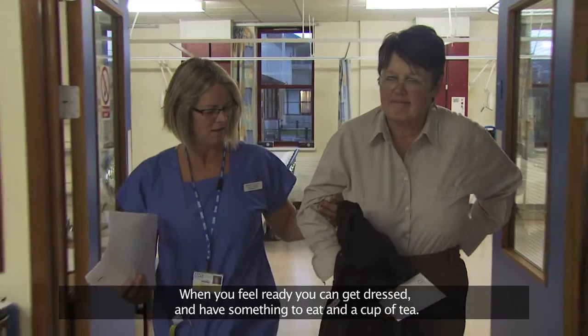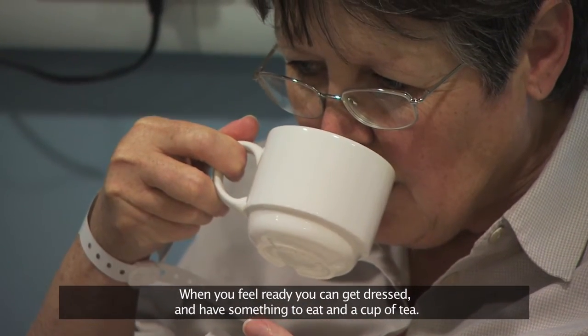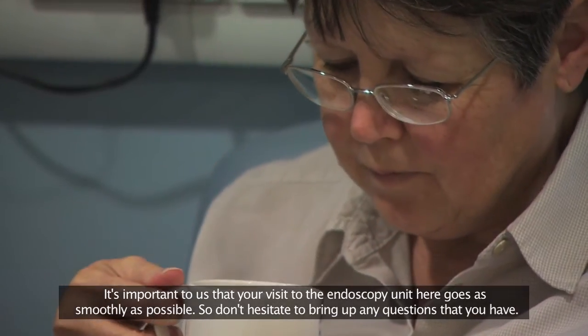When you feel ready, you can get dressed and have something to eat and a cup of tea. It's important to us that your visit to the endoscopy unit here goes as smoothly as possible, so don't hesitate to bring up any questions that you have.